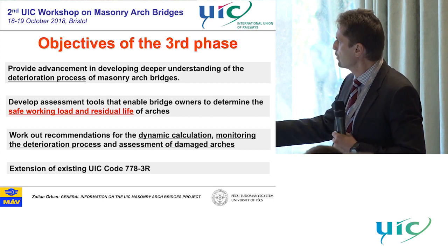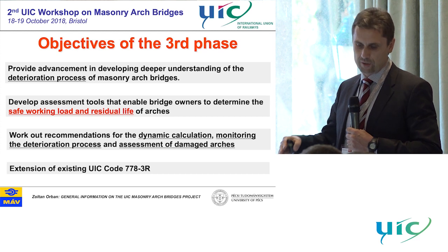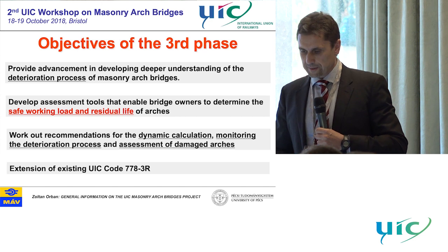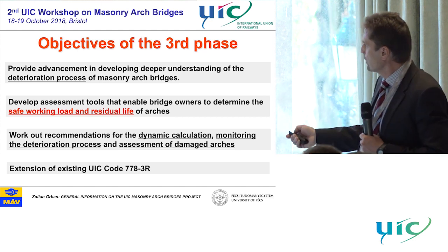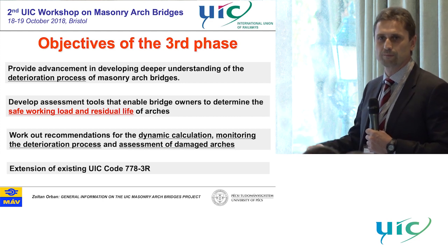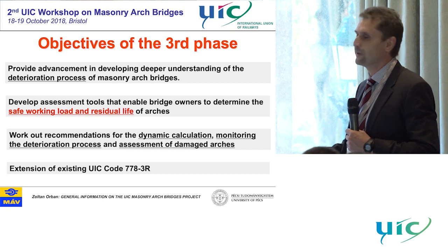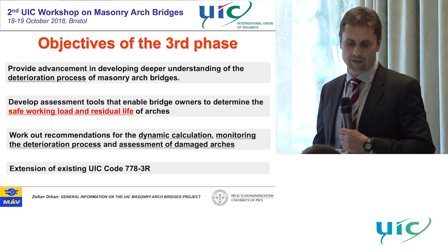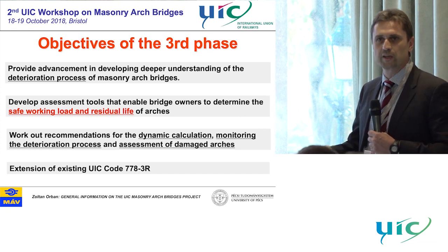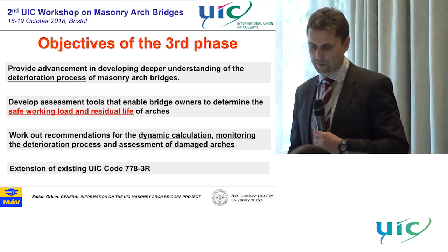I think this is the most important for railway administrations — to define which is the safe working load, and how much life is left in these structures. And finally, dynamic behaviour, dynamic calculation, monitoring of the iteration process. If you have good monitoring, we can easily maintain the structures if we know everything about the behaviour and we see any change in condition. We can monitor this and keep a record of the story of the arch.